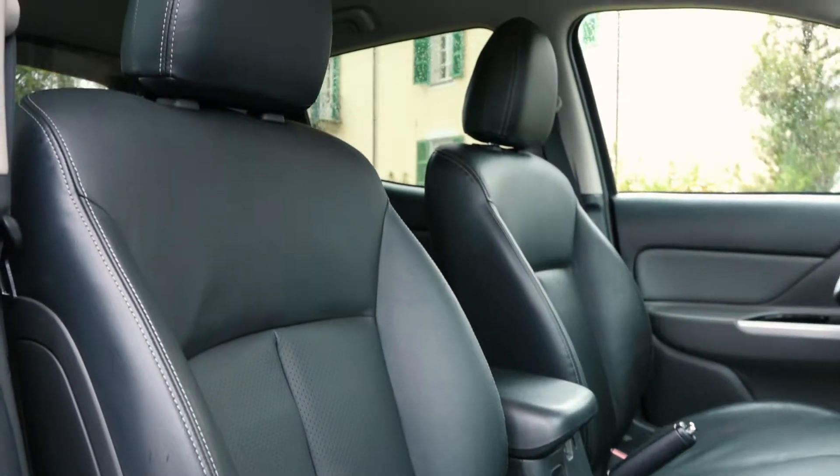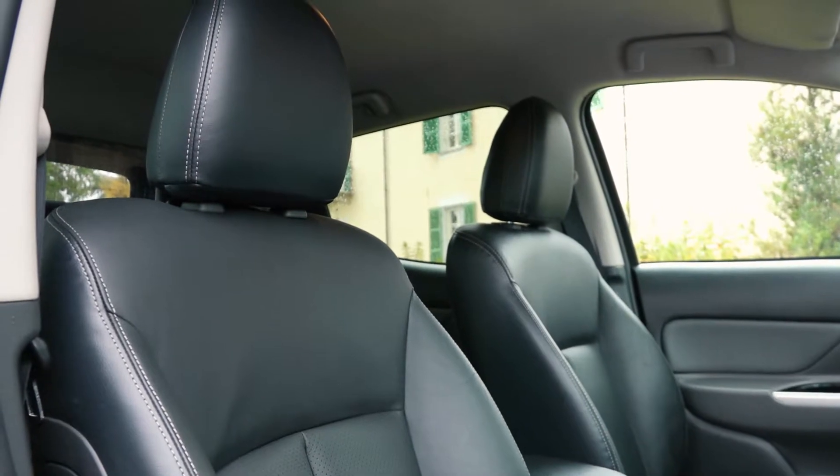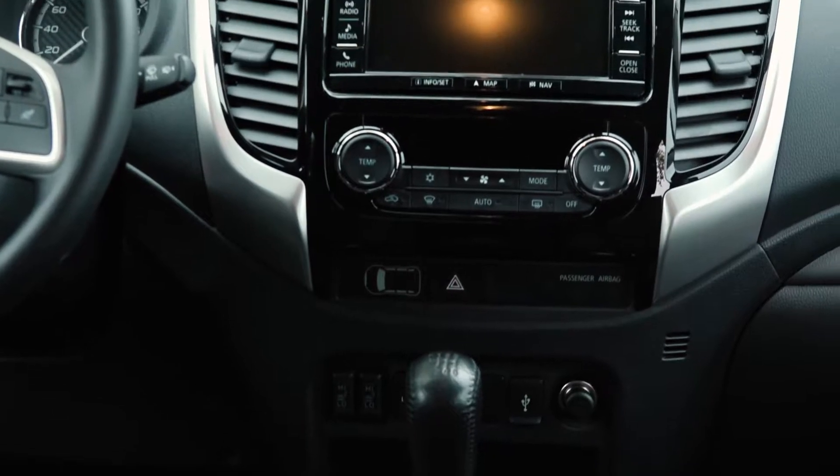The Fullback Cross comes quite well equipped as standard, both inside and out. You get full leather seats as standard, heated seats for the driver and co-driver, and an electrically adjustable driver's seat. On top of that there is a seven-inch touchscreen with sat-nav, which works perfectly, and a climate control system is on board as well.